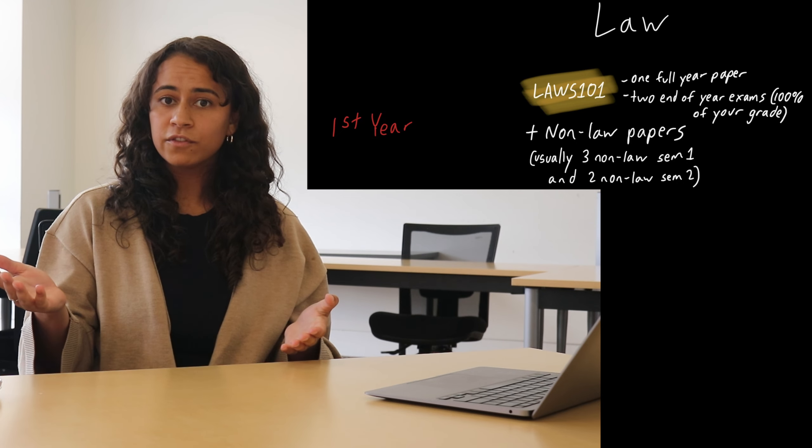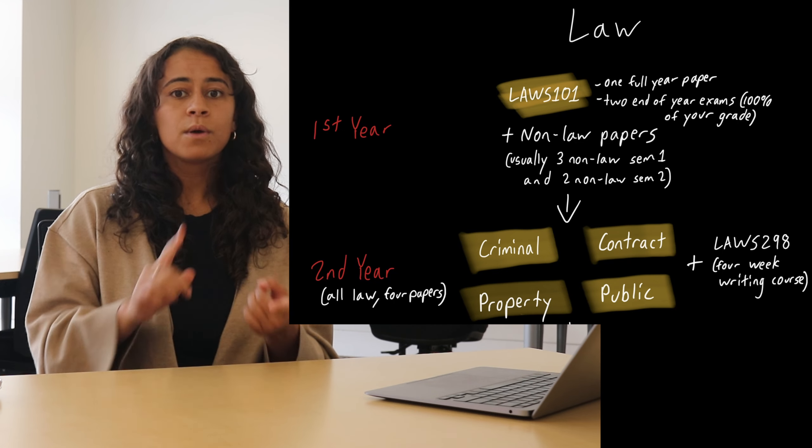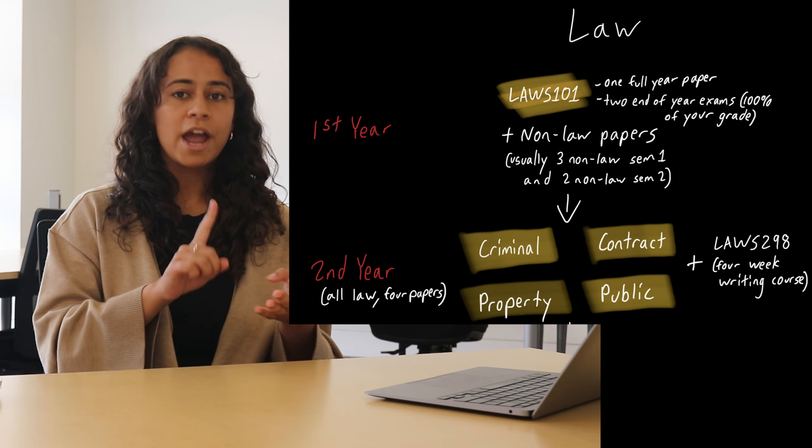Entry into second year is competitive, after which you do four compulsory papers, full year as well: property, public, criminal and contract.